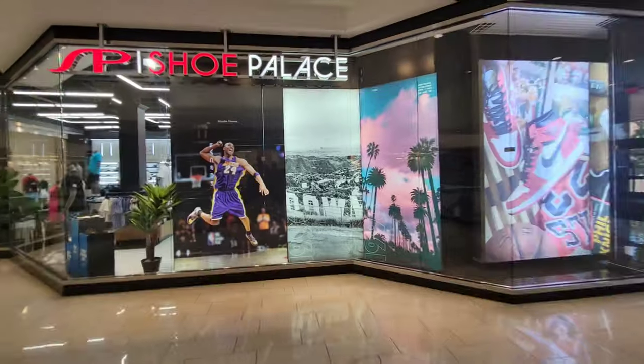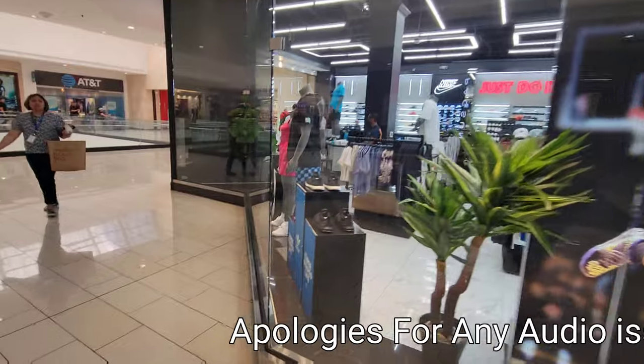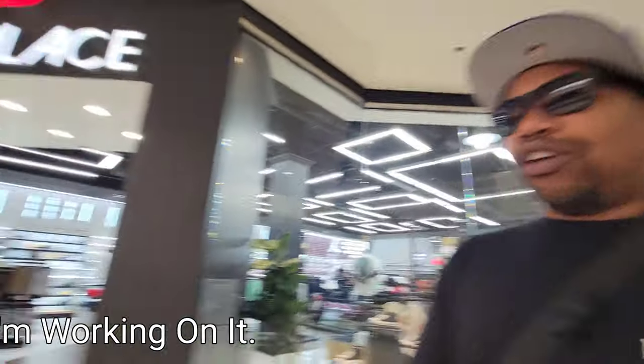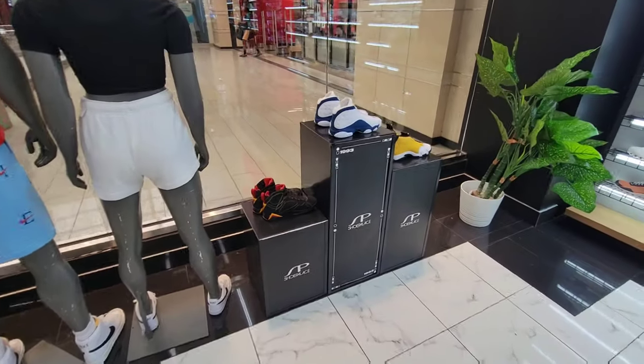We just left Champs and JD Sports, saw some pretty good things. Found the Jordan 13 retros — they just dropped. Those were sitting at Champs but they weren't at JD Sports. Overall pretty good things. Let's go ahead and check out Shoe Palace and see if there's anything worth grabbing. I love the Kobe mural. Groups have been getting to this store, so we never know what we're gonna find once we get inside.